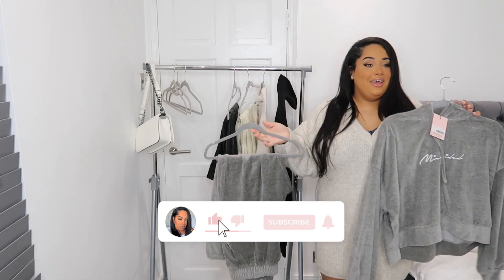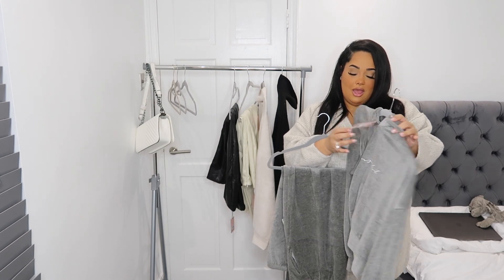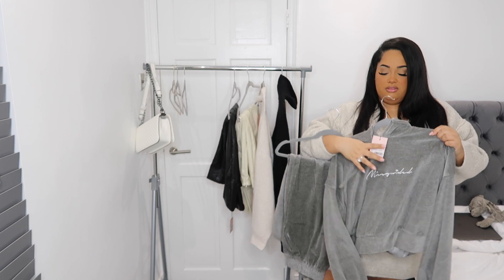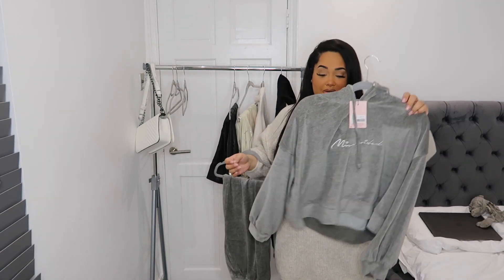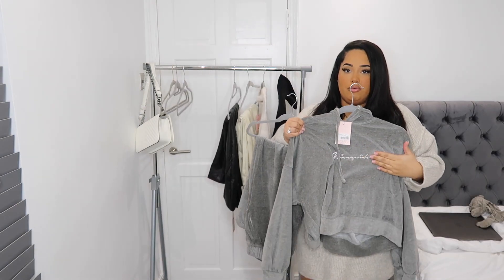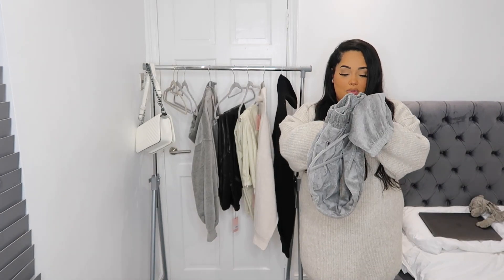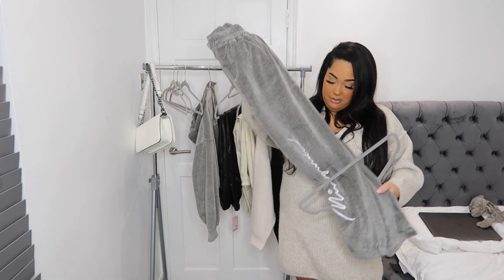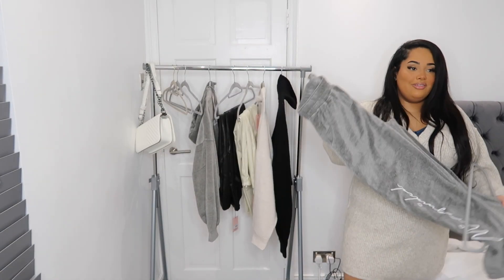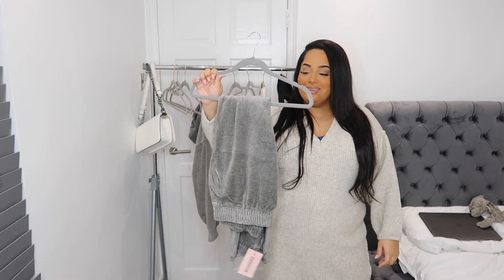Last we have a set — I can't ever do a haul without getting a tracksuit. This is the velour script hoodie; I've got the top in a 14 because it's oversized. It looks like it might fit to be fair, and it just has 'Missguided' embroidered into it, which I really like. I love the velour on this. To go with it I have the velour script jogger in size 18, with 'Missguided' embroidered on it as well. I feel like this is the tracksuit of the year.